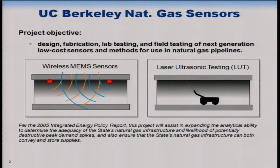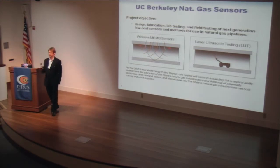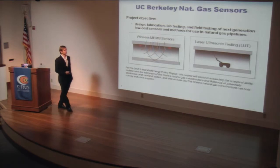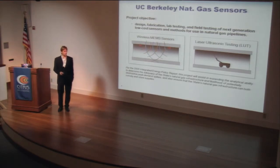One technique involves a set of distributed wireless sensor networks — sensors that monitor pressure, flow, and vibrations — placed on top of or inside natural gas pipelines. When a fault event occurs, they trigger an alarm and notify a control center. The other technique uses novel non-contact laser ultrasonic methods to detect cracks during inspection. This direction was motivated by our project advisor committee.